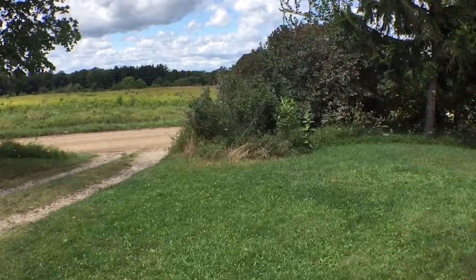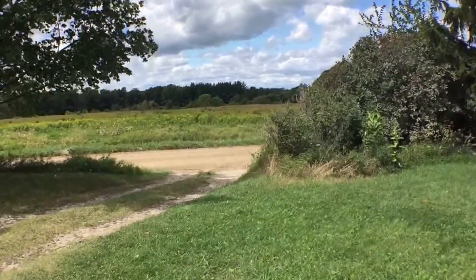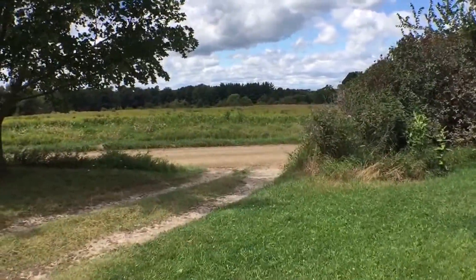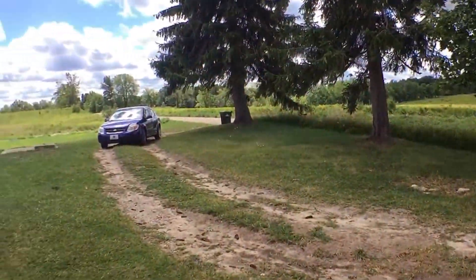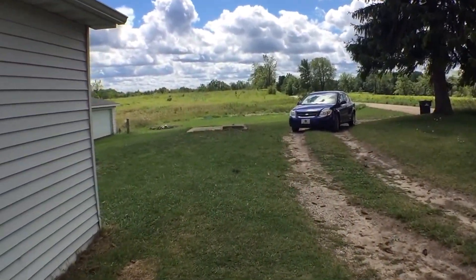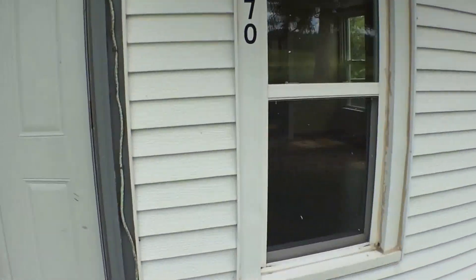We are at 5870 Hammond Road in Hastings. We'll give you a view of the outside. It is on a dirt road but it's nice and quiet. There's also a garage down there for your usage, and let's go inside.